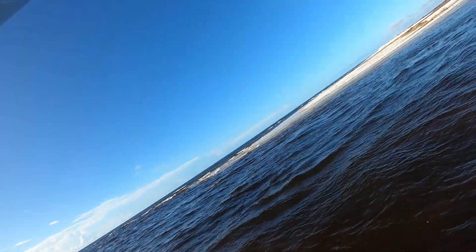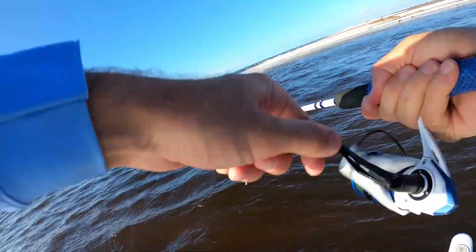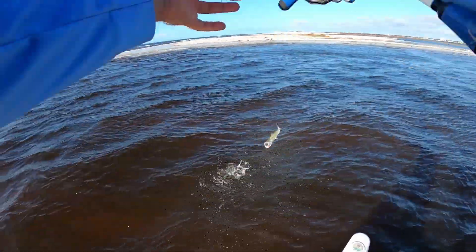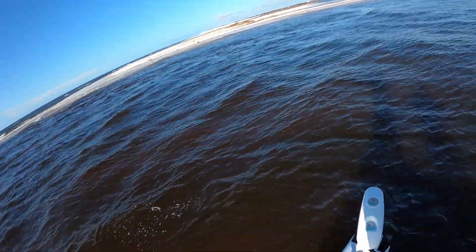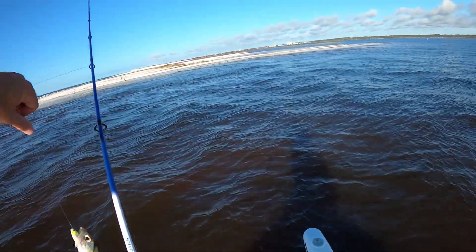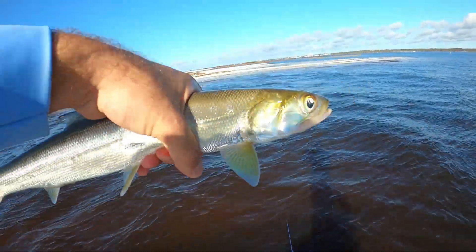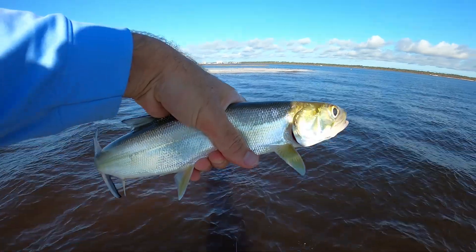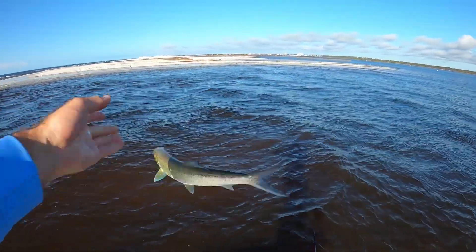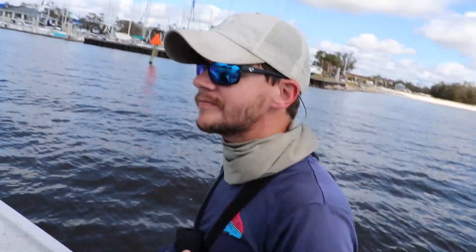Oh good god, he's back on! Yeah, he just smoked this thing — oh that's a big ladyfish! I'm just trying to catch up with Bama on the ladies here, gotta get that lady count up. Beautiful ladyfish — my ladyfish numbers are rookie numbers right now.